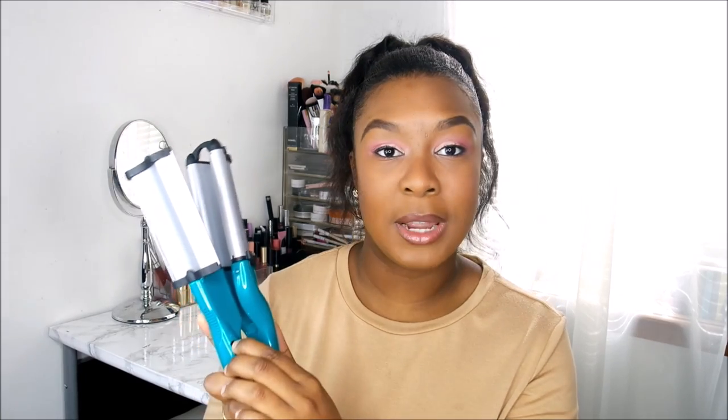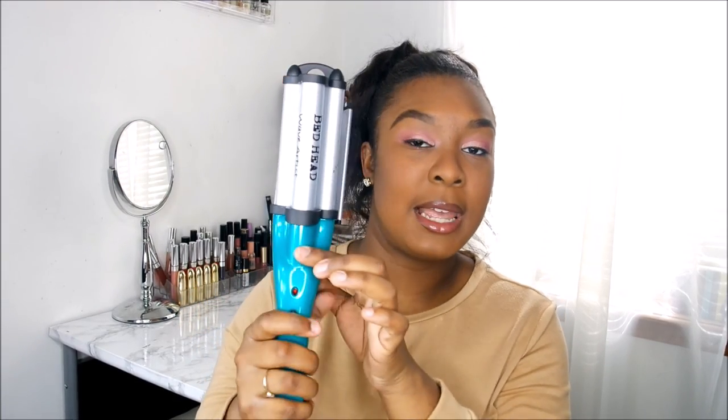This one doesn't have specific temperature settings, but it does have a high and low dial. I usually leave mine on the high setting. It also has an on/off switch on the side, and on the top there's a lock so you can lock it closed when you're storing it. This waver is really convenient for days when I just want to add something extra to my ponytail — it's a lot quicker than using a wand. I can take a large section of hair and just wave it up. I also like to use it with my U-parts because it gives you really pretty beach waves, especially if you wave it in different patterns and then comb it out.